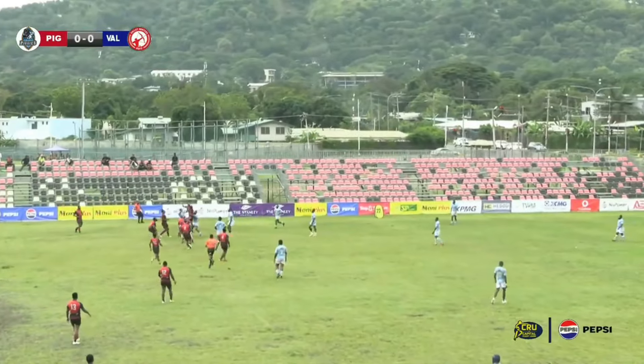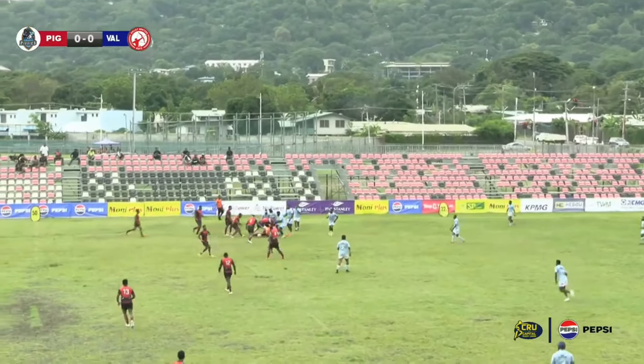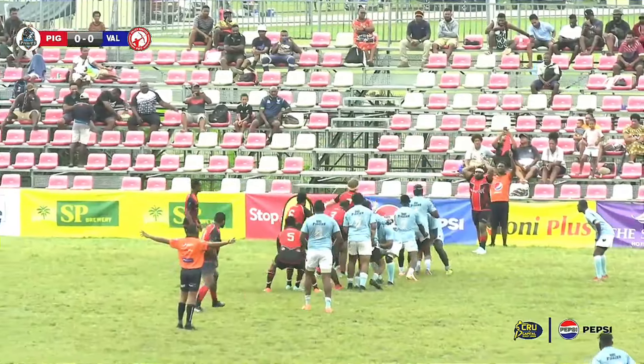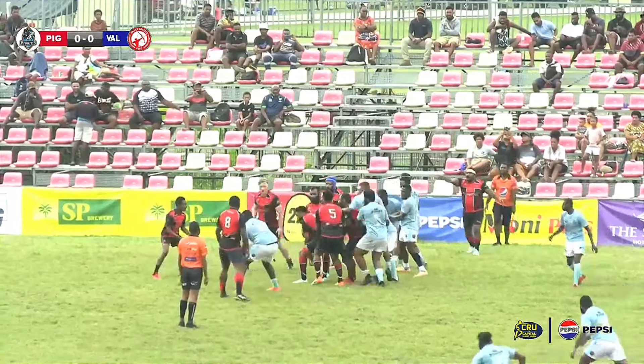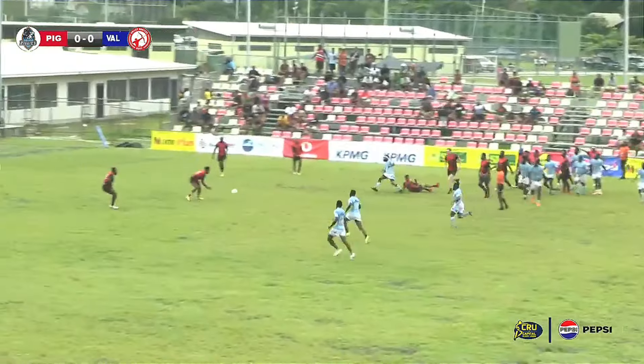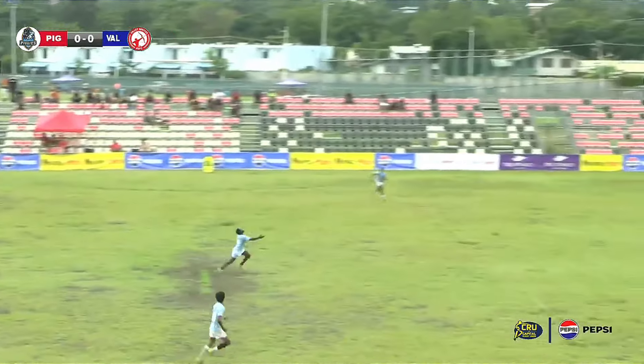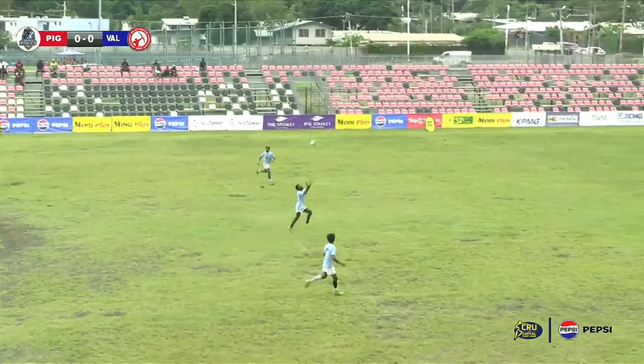Up to round four — beautiful kickoff, right on the 10 meter, nice and high, and they've regathered. Good start here by the Valley Hunters. We've now got three different unique brands for CRU. Line out one by Valley Hunters and the fly half decides to kick open side.